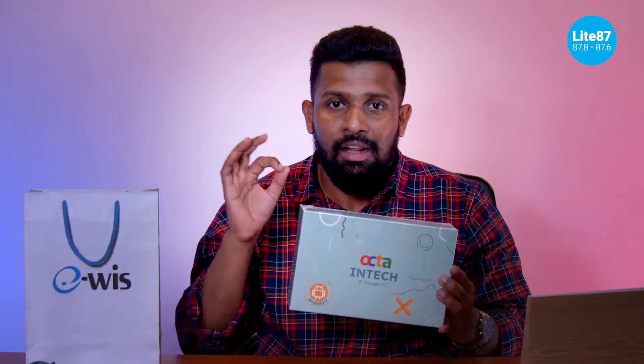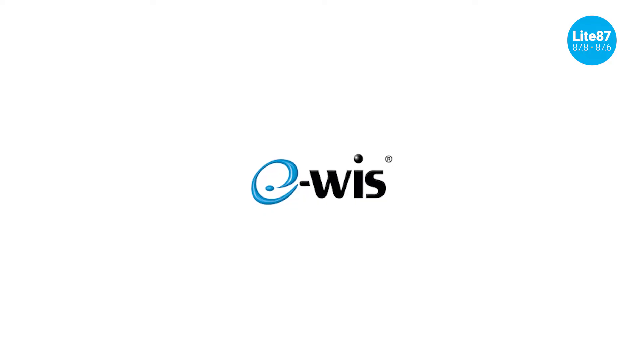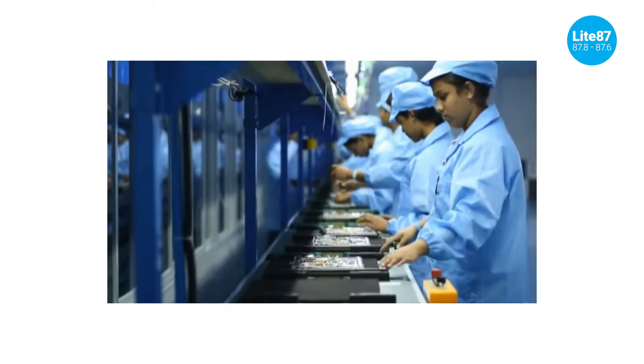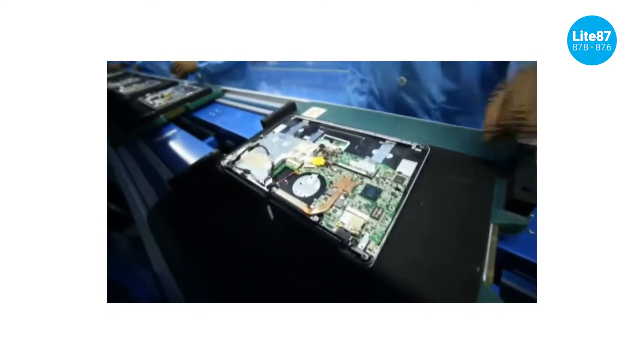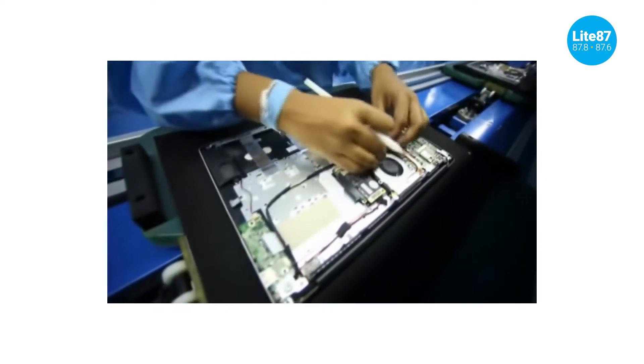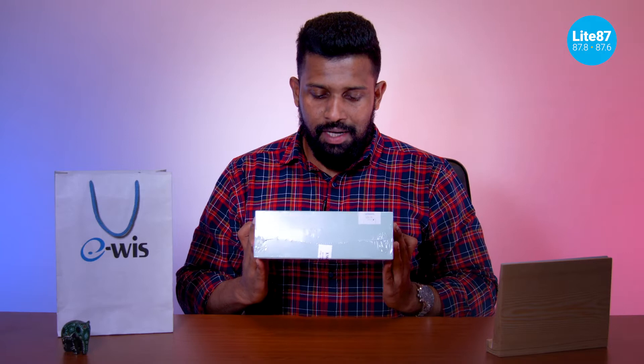The cool thing is this is a lot cheaper than anything with this spec on the market right now. It's an 8-inch tablet running Android 11 with an octa-core processor and so much more. eWiz was one of the first companies to bring computers to Sri Lanka and has been in the technology business for 36 years, making computers, phones, POS machines, and tablets. Since they're all made in Sri Lanka, you also get a factory warranty from eWiz, which is a big deal.